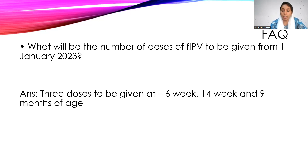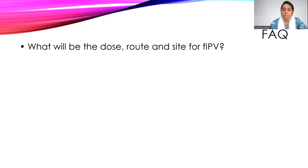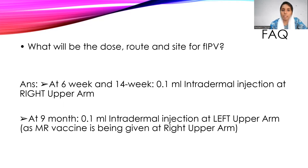What will be the dose, route, and site of fIPV according to the NIS? At six weeks and 14 weeks, the dose is 0.1 ml intradermal — there is no change. The site is the right upper arm — there is no change. The change has happened at nine months.